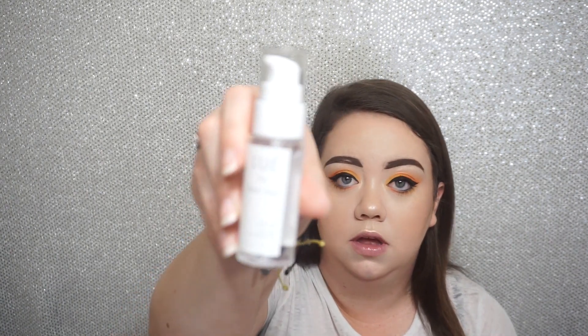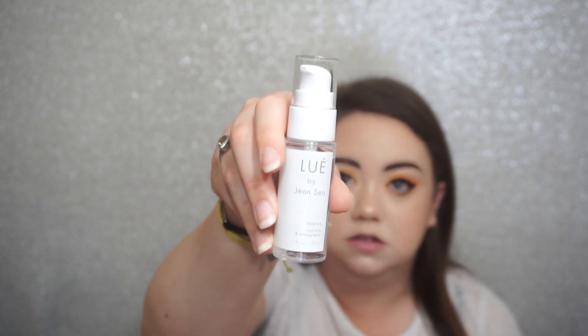Next up we have from Louie Louie by Jean Xiao — it's a balanced hydrating and calming serum. You apply a thin layer after cleansing, use morning and night, and discontinue use if rash, irritation, or redness occurs. I just don't know how to pronounce the brand, but it looks pretty nice — it's got a nice consistency to it.